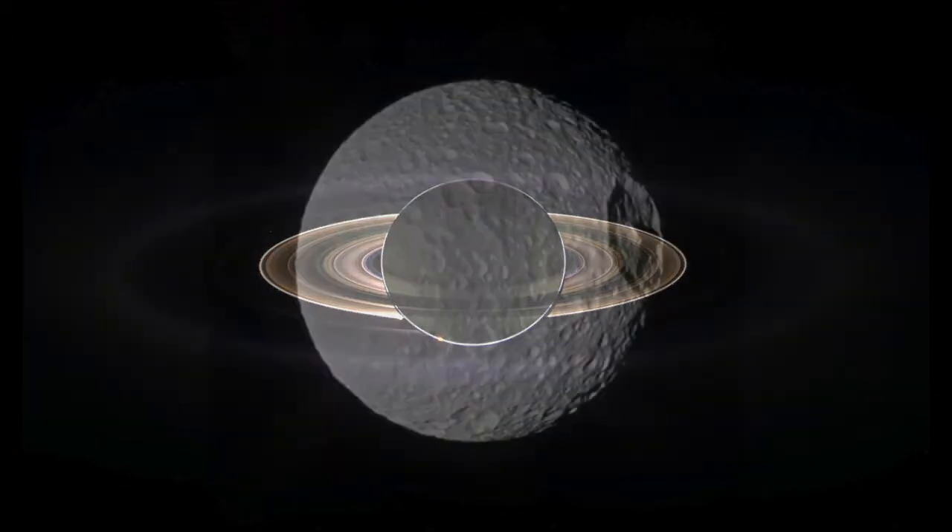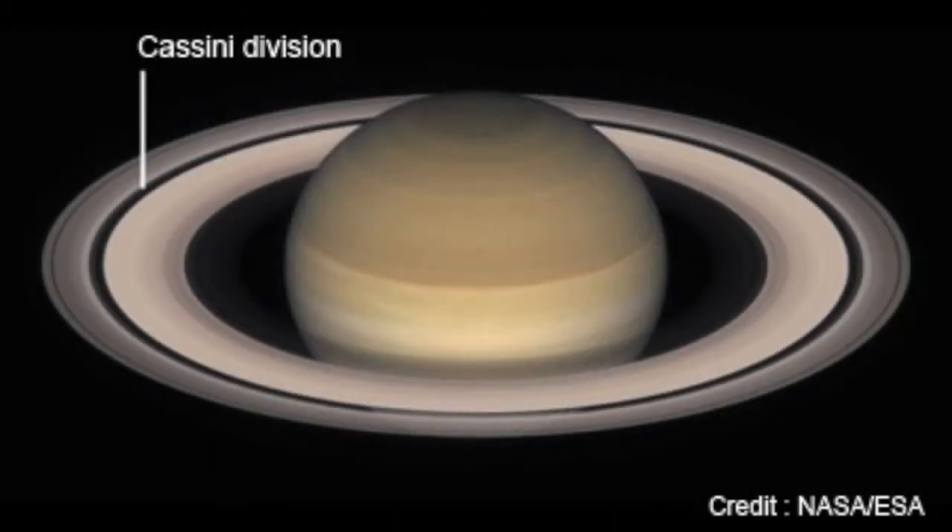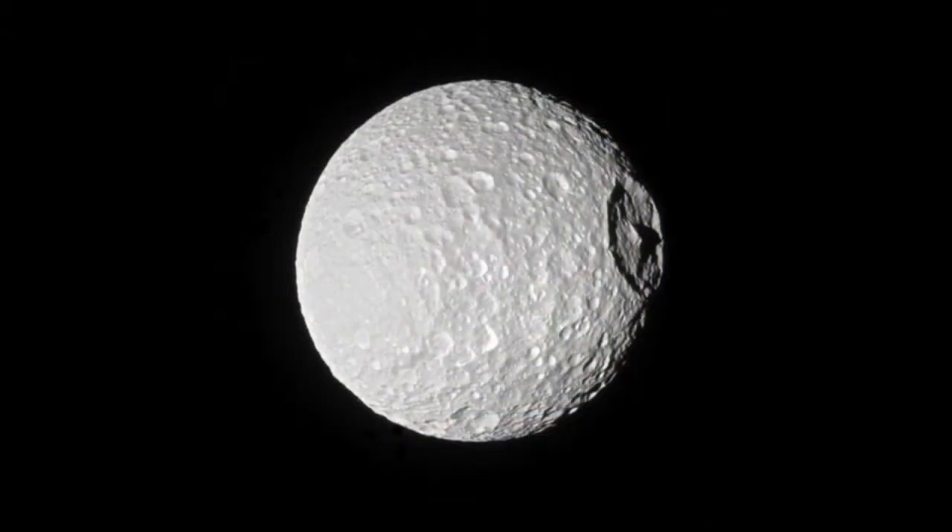Examples of Shepherd Moons include Mimas. Mimas is the Shepherd Moon that causes the Cassini Division, the largest of the gaps in Saturn's rings. Mimas is the closest we have in our solar system to a Death Star in the way it looks, with that giant crater.